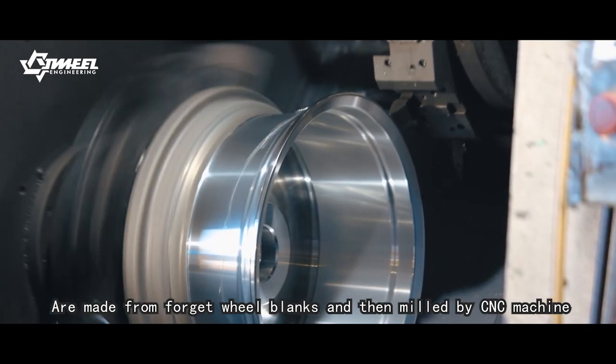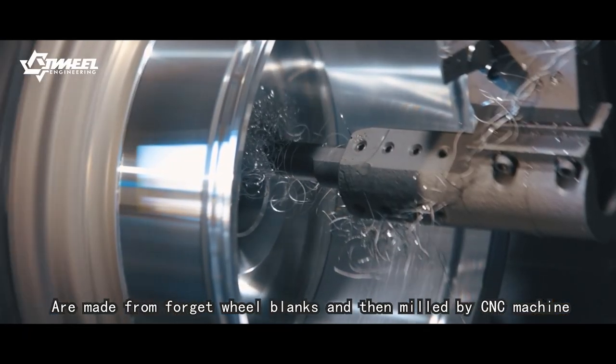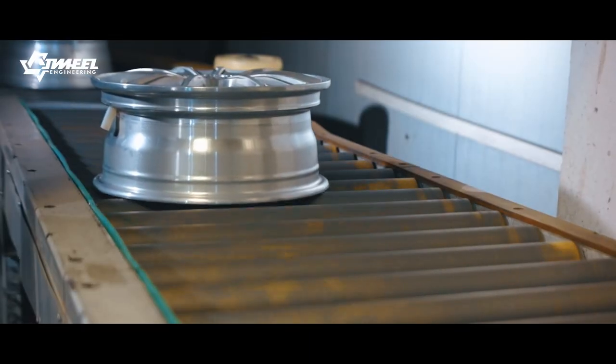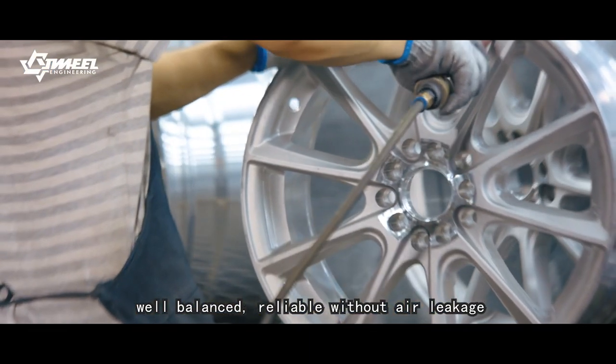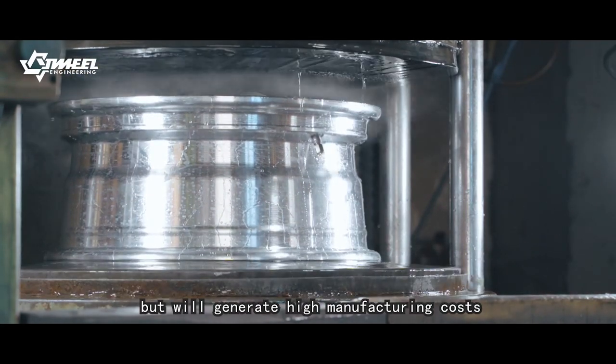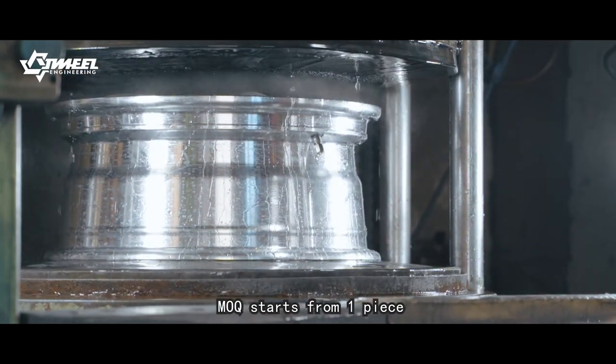One-piece wheels are made as a whole from forged wheel blanks and then milled by CNC machine. One-piece wheels are lightweight, very balanced, and reliable without air leakage, but will generate higher manufacturing costs. One-piece wheels MOQ starts from one piece.